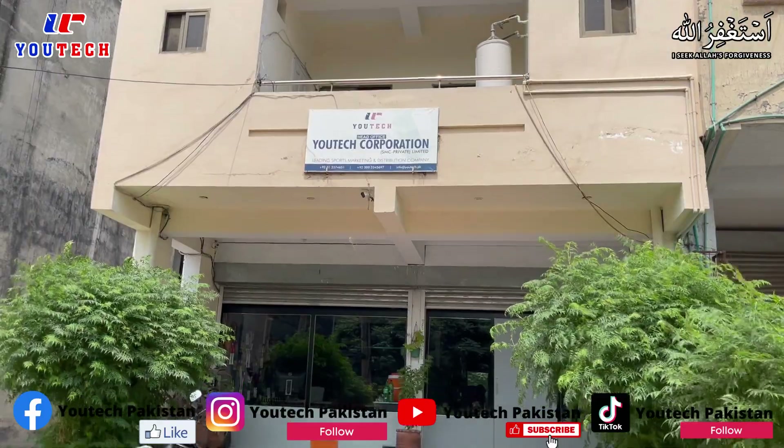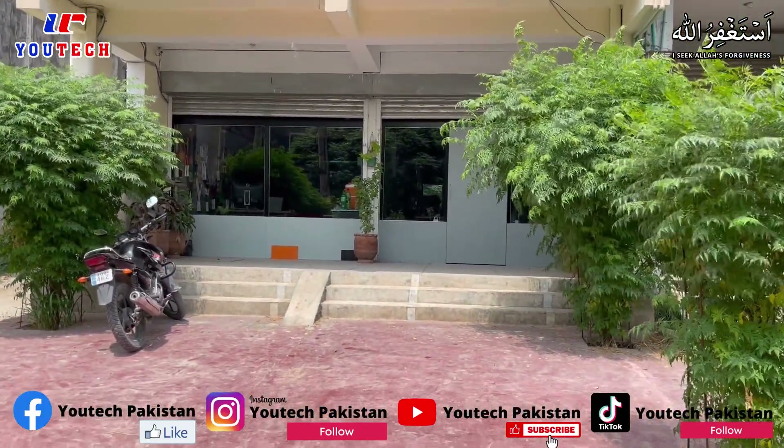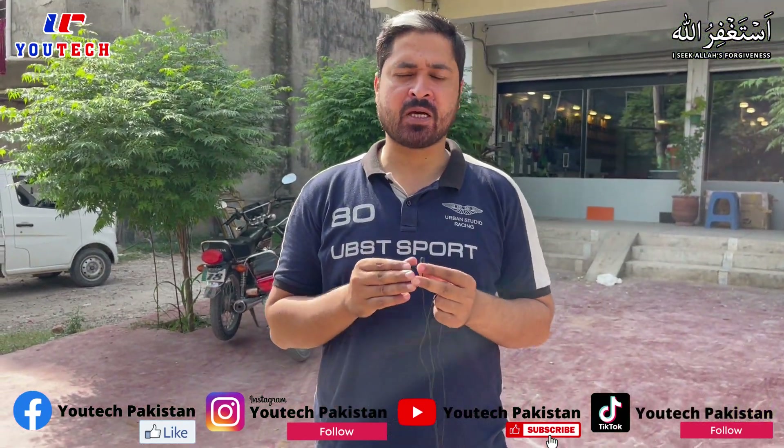Hello everyone, welcome to another video. Today's video is going to be a little different because you have requested a tour of our office or display.